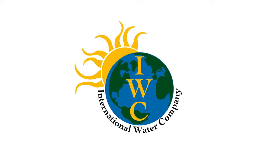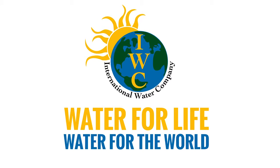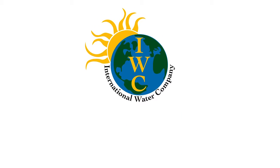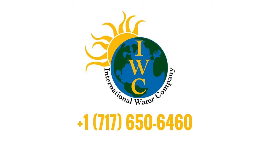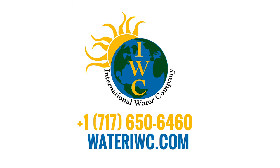We are the International Water Company and we believe in water for life and water for the world. Call us at 1-717-650-6460 or visit our website at wateriwc.com to learn more about what makes our mobile water purification systems the best in the world.